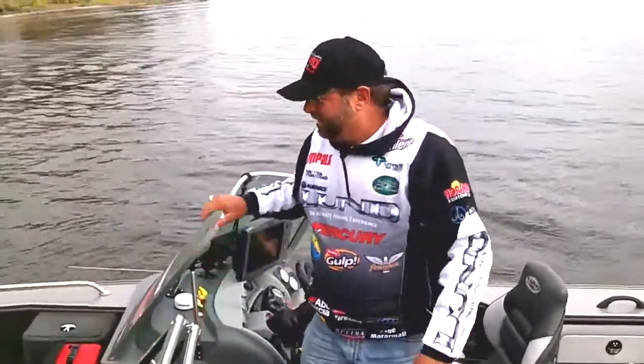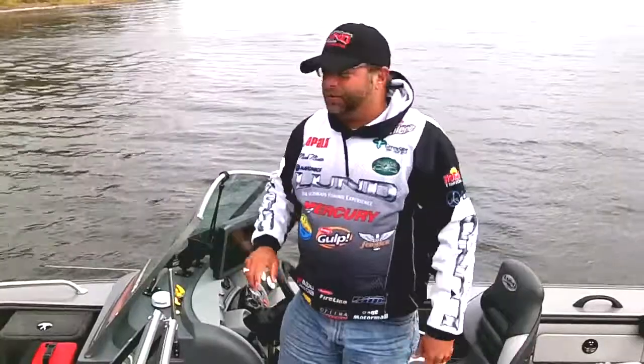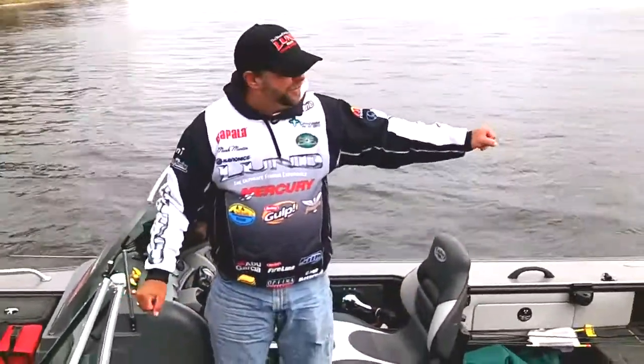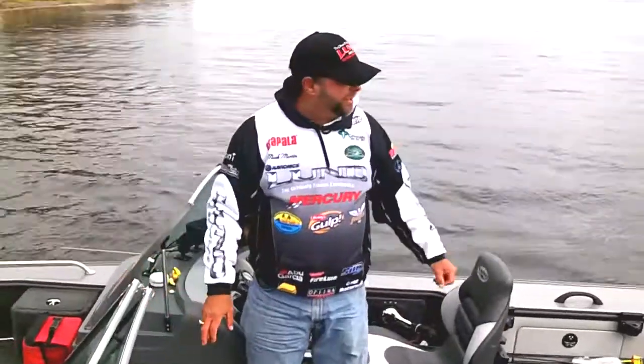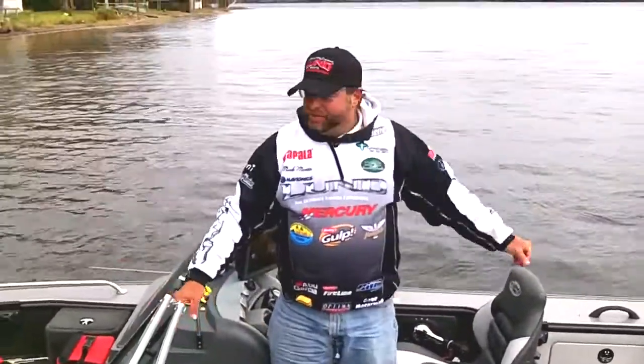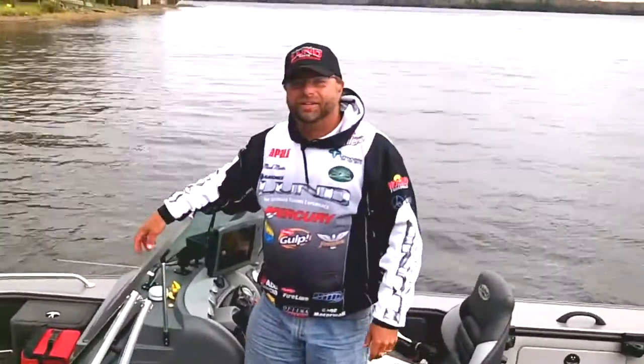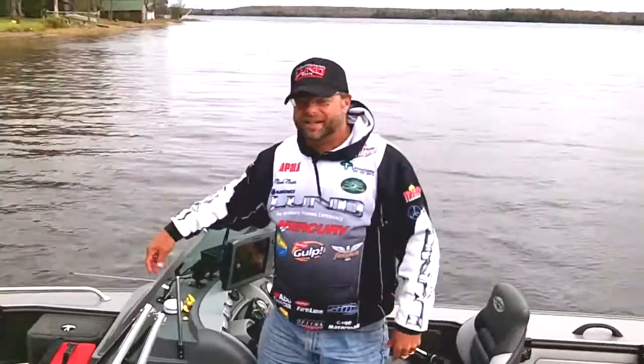This is everything I could ask for right here — front and back live well, got my Mercury Verado 250, my 9.9 Pro Kicker, my electric Motor Guides, my Laurences, plenty of storage in here. I got more stuff than I can use in a year, but I always bring it along because I need it.